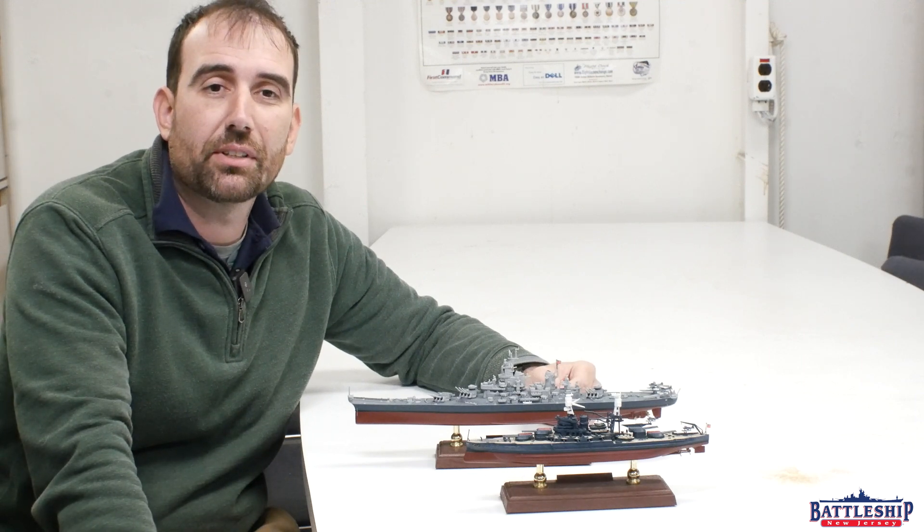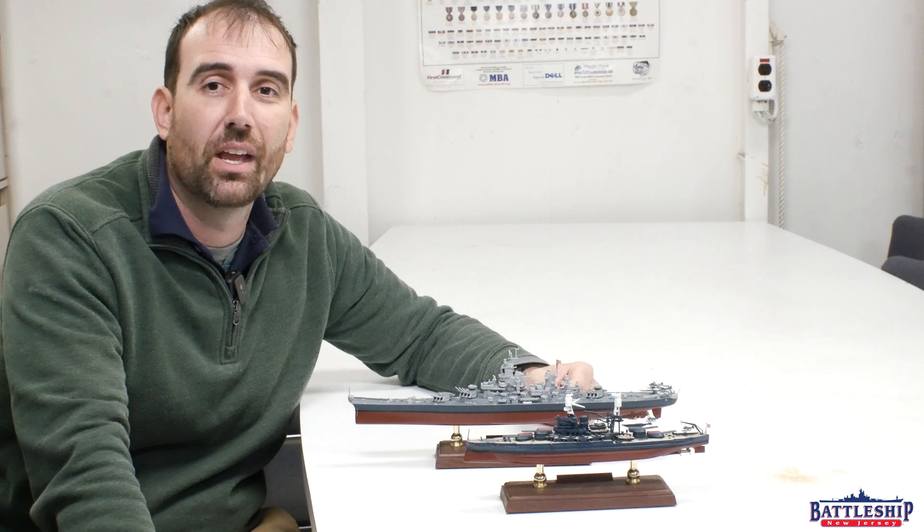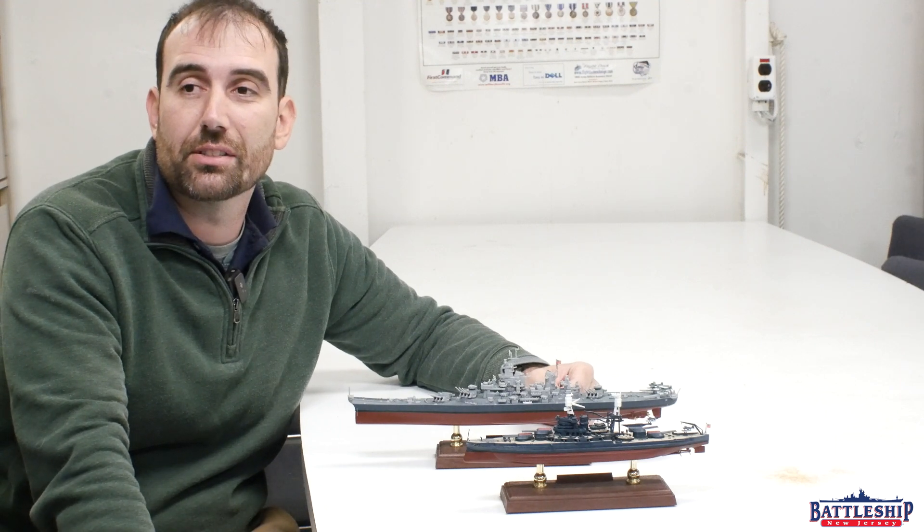Battleship New Jersey receives operating support from the New Jersey Department of State, also from a number of other businesses and private individuals like yourselves. We really appreciate your support. There's a link in the description below if you'd like to donate to support the museum. You can also support us by liking, sharing, and subscribing so more people can find us and the channel. Thanks for watching.